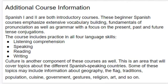Culture is another component of these courses as well. This is an area that will cover topics about the different Spanish-speaking countries. Some of the topics included are information about geography, the flag, traditions, population, cuisine, government, gestures, religion, art, and so on.